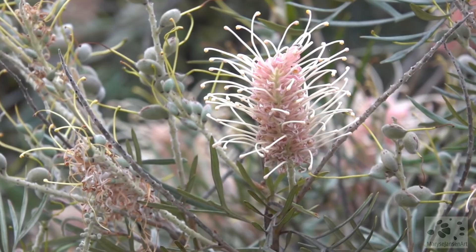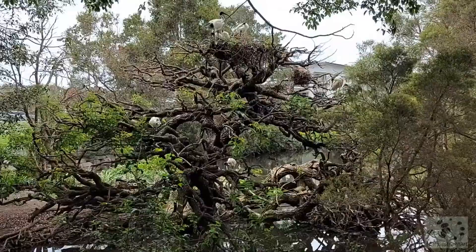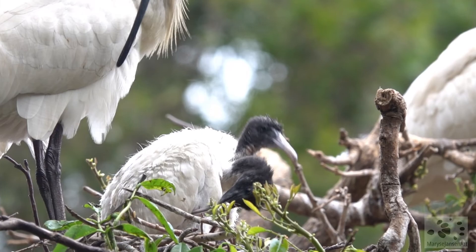Wow, what an amazing gnarly tree! It looks like it's in use by an ibis colony — actually it looks like they are nesting here. Oh yeah, look at those hungry chicks — so cute!